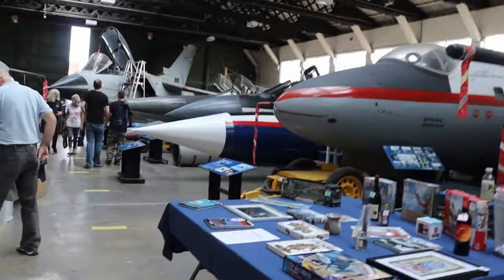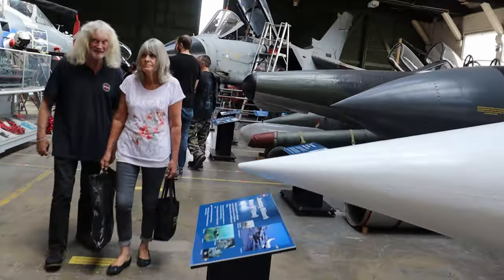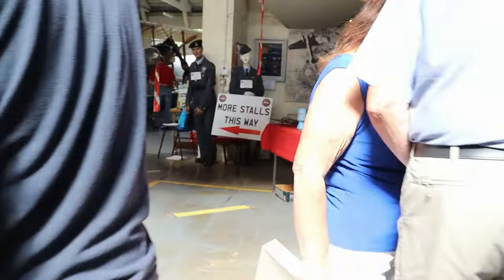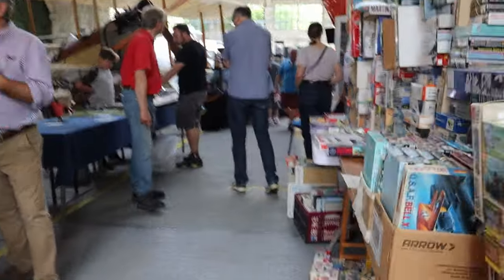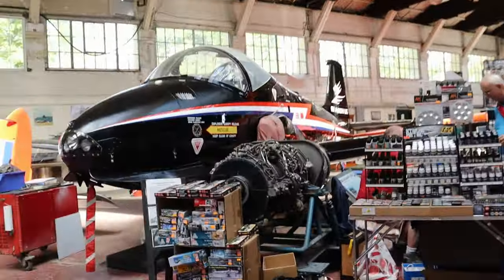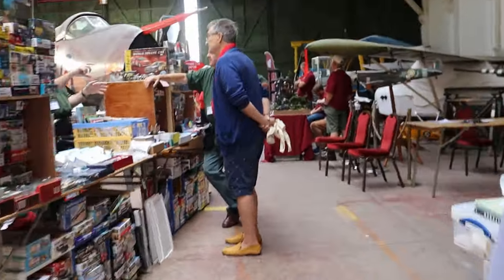Hey guys! I'm not sure how big the show is, but let's go find out. Welcome to Boscombe Down Aviation Collection Model Show 2022. This is just a quick show of the actual museum itself, but this is where the show took place, and it's a really lovely backdrop to the model show itself.